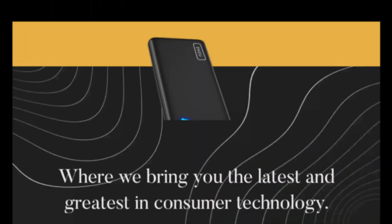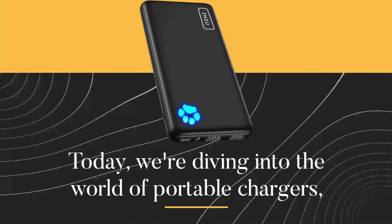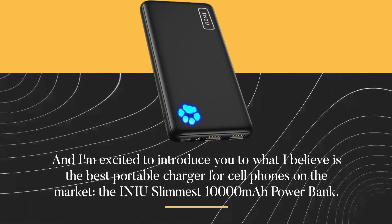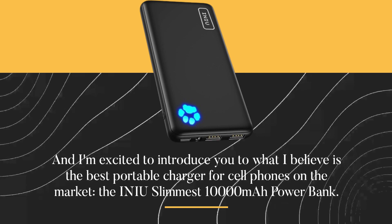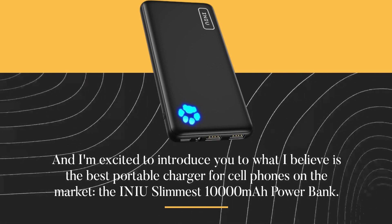Welcome back to Product Critique, where we bring you the latest and greatest in consumer technology. Today, we're diving into the world of portable chargers. I'm excited to introduce you to what I believe is the best portable charger for cell phones on the market — the INIU slimmest 10,000 mAh power bank.